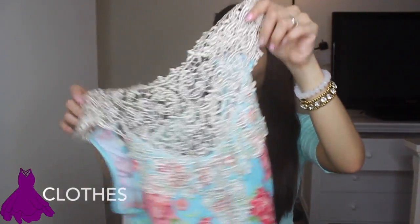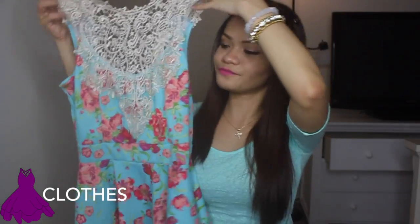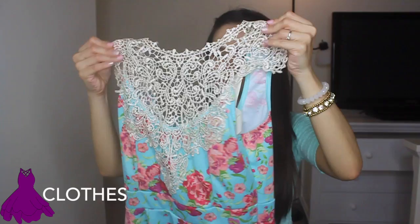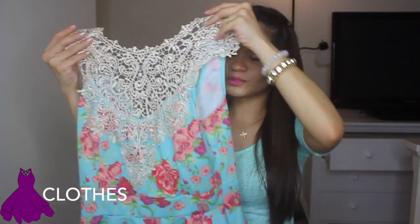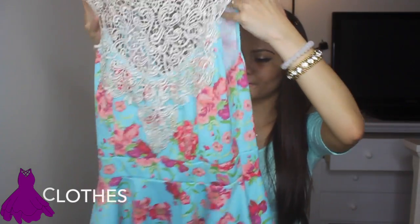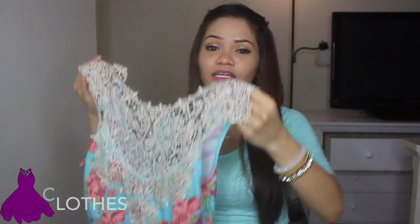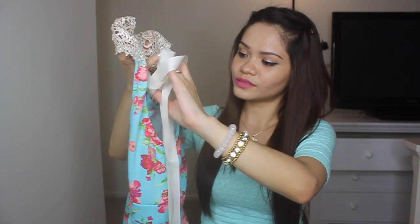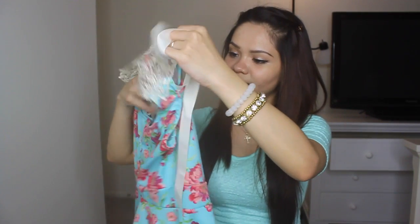What I got is this cute top. It's a teal top with floral designs on it, and this detailed lace for the shoulder and the neck is really nice. I tried this in there and it really complements the shape of my body. What I like about this top is you can tie a bow at the back — it's really sexy, just perfect for the spring.